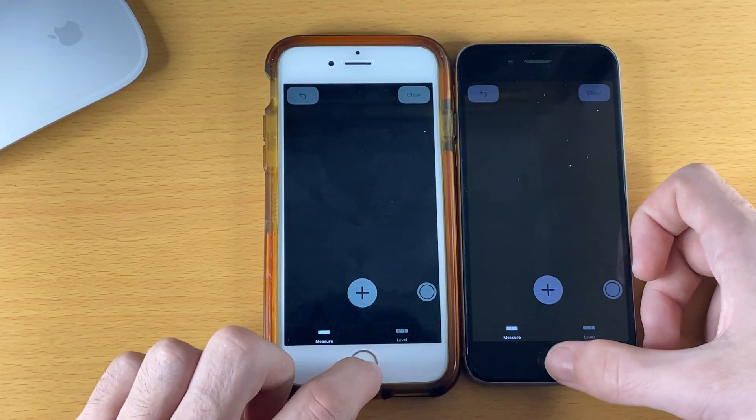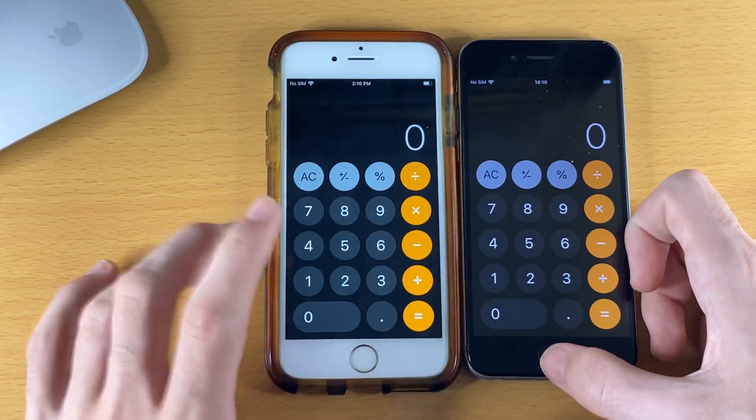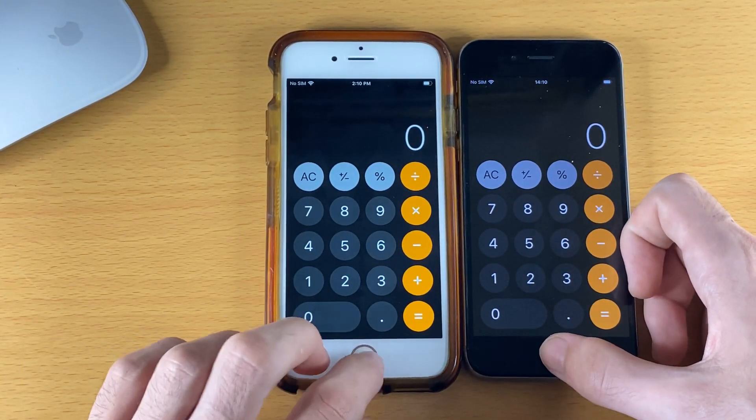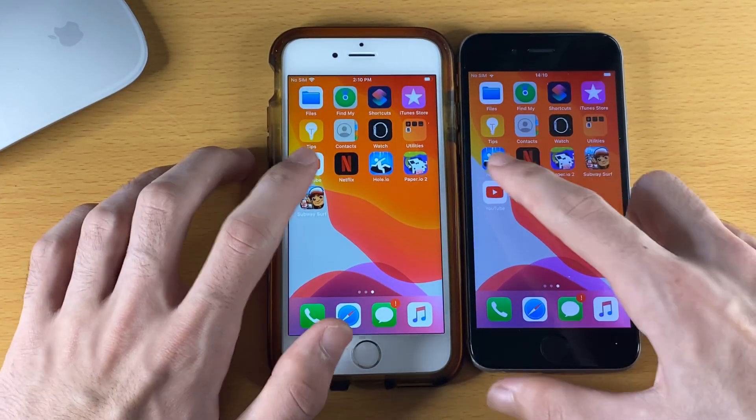Measure — I remember I used to use the Measure app. Calculator — about the same as well. Now let's move over to the third-party apps.